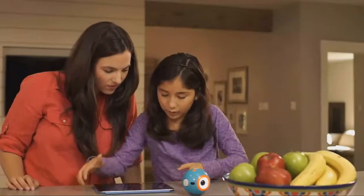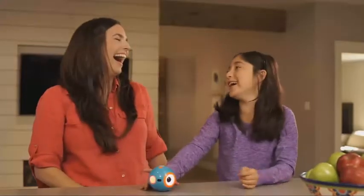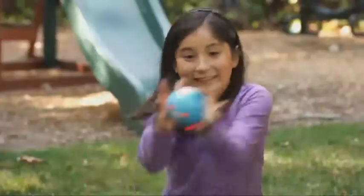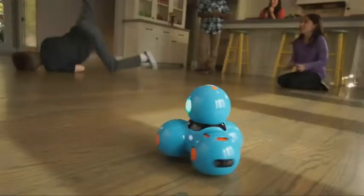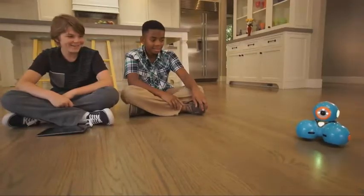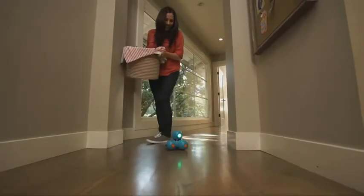Dot can be programmed on its own as a quirky magic dot ball or a hot potato. Dash can do even more — he can dance, race around the house, respond to objects and sounds, and record your child's voice for a fun surprise. Watch out, Mom! I'm coming through!